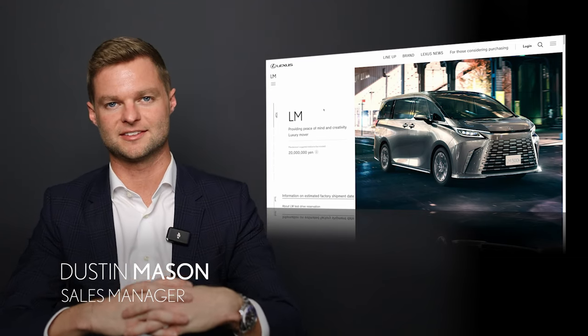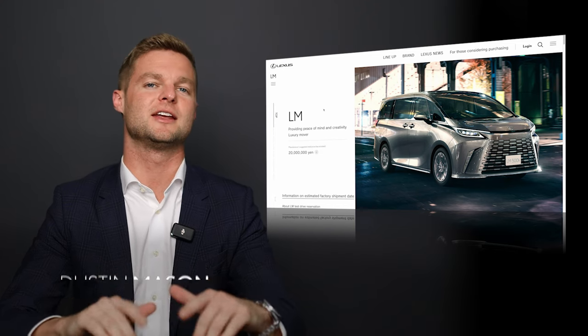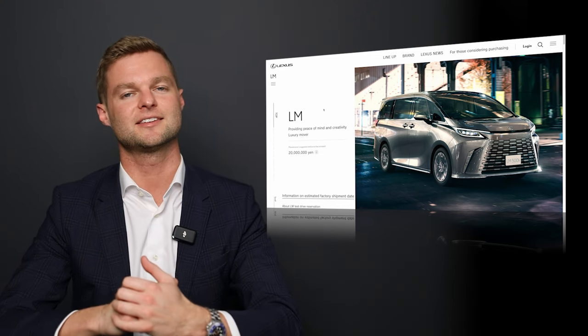Hi, I'm Justin Mason from Performance Lexus in St. Catharines, and today I'm going to show you the coolest minivan in the entire world, the Lexus LM.